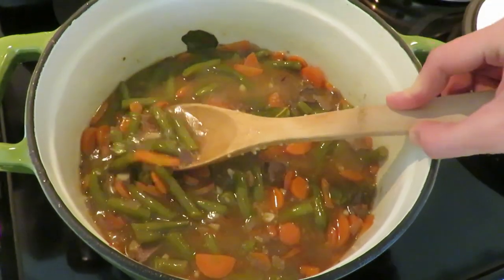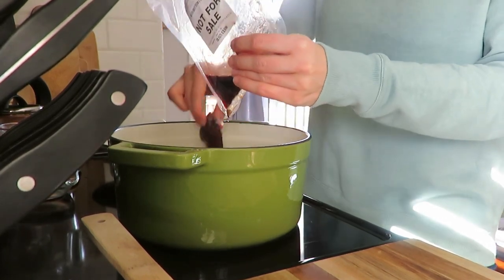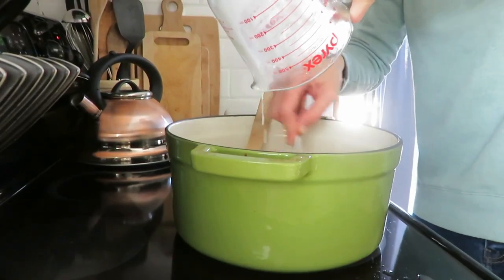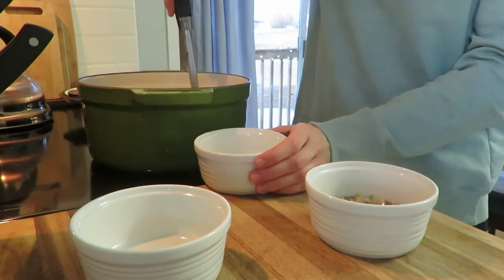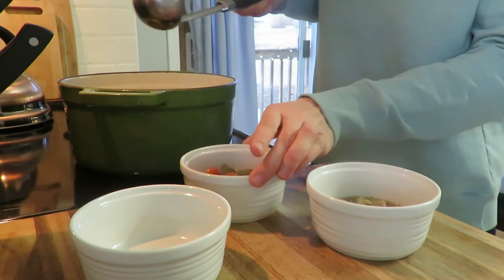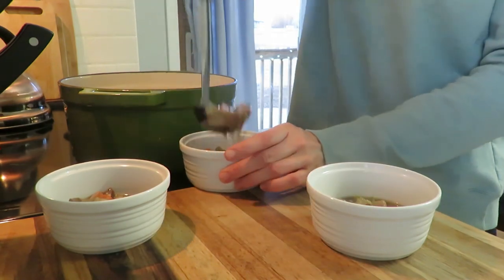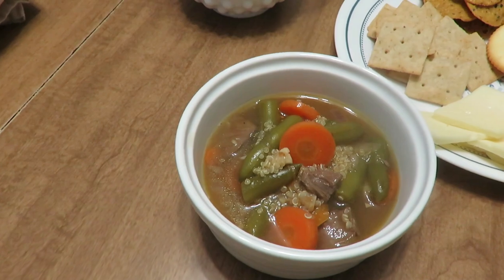Day seven was a deer stew — you could use beef. I used the last of our deer, a butterfly chop. I sautéed carrots, garlic, and onion first, then cooked the meat and cut it into pieces. Everything went back into my Dutch oven with homemade chicken stock — you can use store-bought — thickened with cornstarch. I let it simmer about 40 minutes, cooked up some quinoa instead of potatoes, and added a can of green beans. You could use peas, celery, or whatever you have on hand.